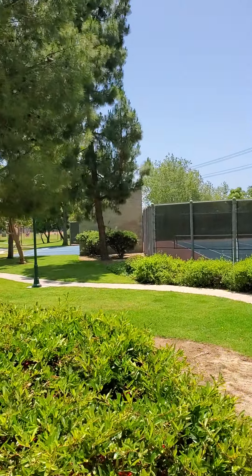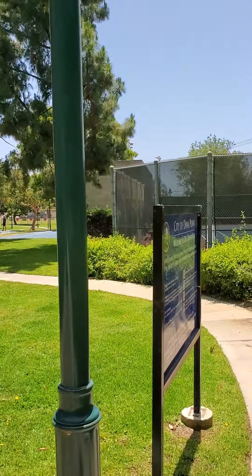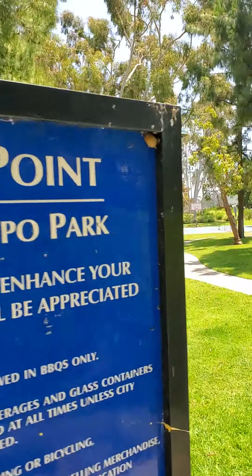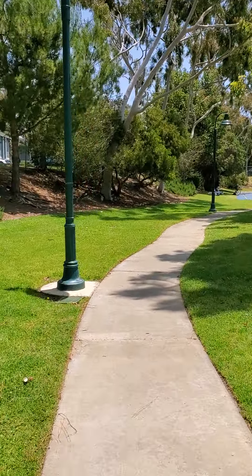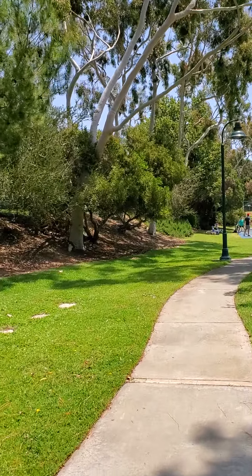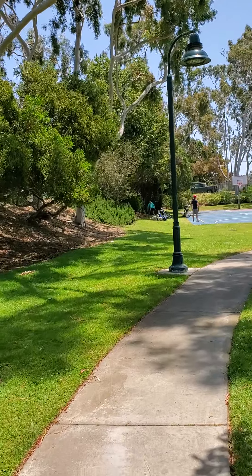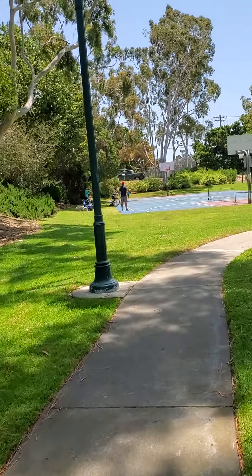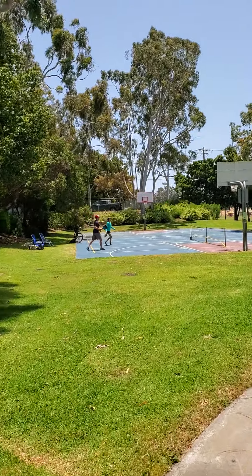They actually reopened this park — it was closed for a few weeks, all taped off. So we're getting back to normal. Got a little game going on right here.